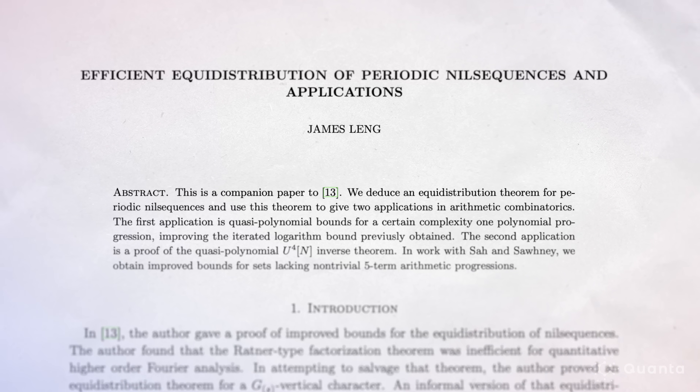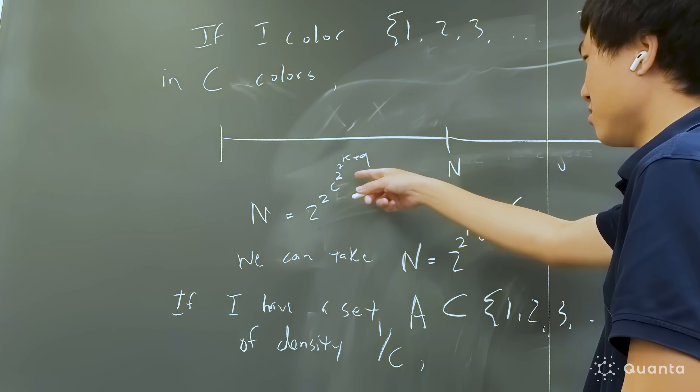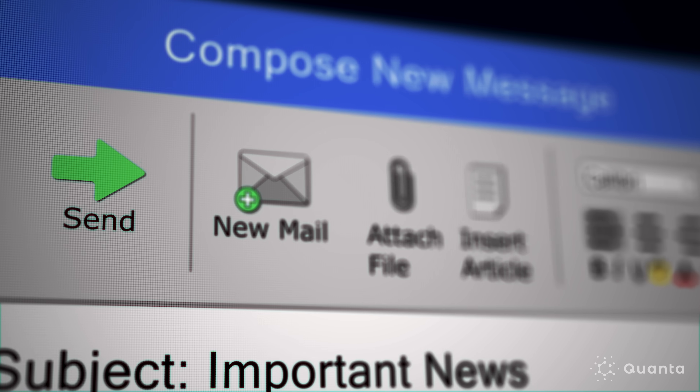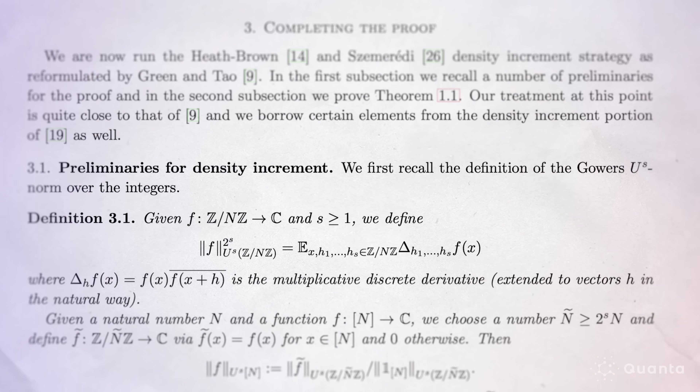Meanwhile, James Leng, then a grad student under Terence Tao at UCLA, was working on techniques related to Szemerédi's problem. Sah and Sani found out about his work — he had a new technique and some really exciting ideas, and progress made it seem like it might be possible to prove something significant. They realized the technique was even more powerful than originally thought. Over a few months of long-distance collaboration, the three young mathematicians figured out how to get a better upper bound on the size of sets with no five-term progressions, and then extended their work to progressions of any length.